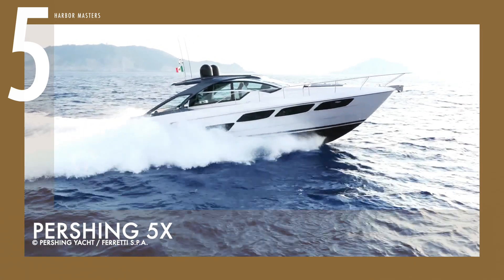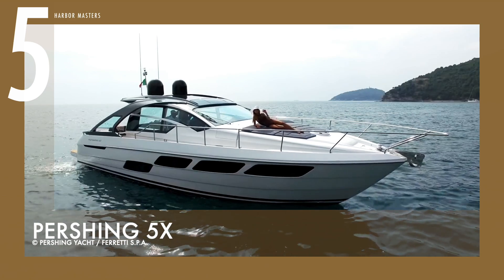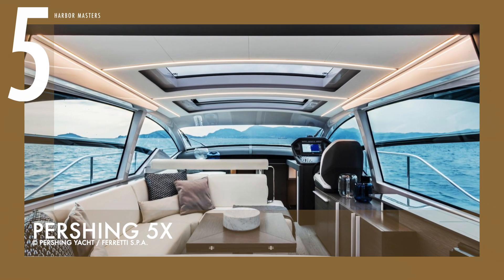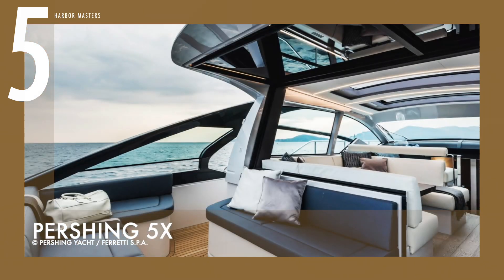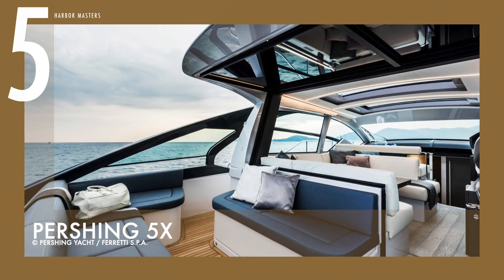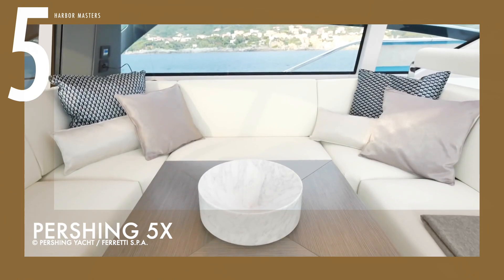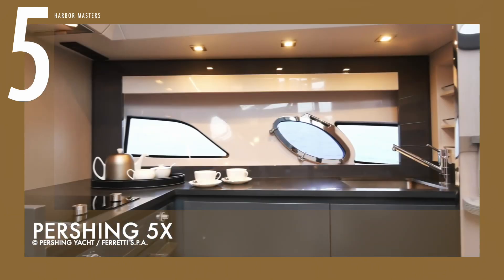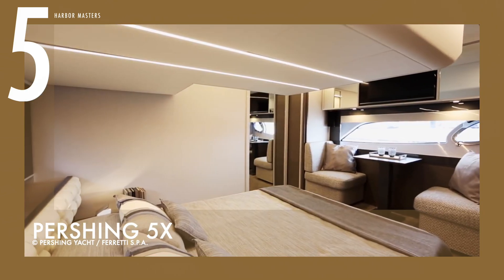This yacht comes equipped with twin engines, giving you a choice of either the twin Volvo IPS 950 D11 engines with 725 horsepower, Z drives, and counter-rotating propellers — giving it a cruising speed of 30 knots and a top speed of 36 knots — or the twin CAT 12.9 engines with 1,000 horsepower each, fitted with the latest surface drives, delivering a cruising speed of 41 knots and a top speed of 45 knots.